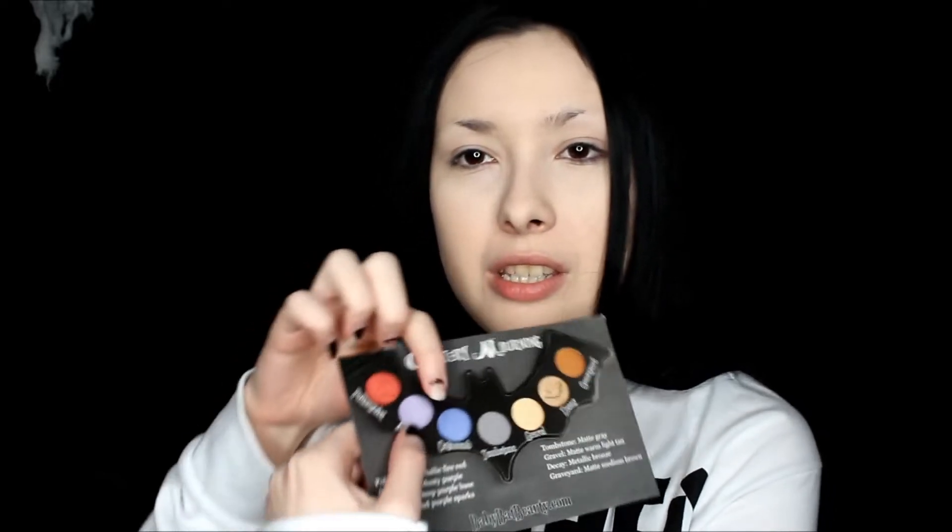That sparkly shade is the one that stood out to me the most when I saw this palette — especially the red. I love red eyeshadow. The shades do have names, so let me read them to y'all. There's a little card right here. The red one is called Poltergeist, the lavender shade is called Abyss, that pretty sparkly shade is called Catacomb, the gray one in the middle is called Tombstone, the yellowish banana shade is called Gravel, the shimmery brown is called K, and the copper shade is called Graveyard. It also describes the colors — like Poltergeist is metallic fire red, Tombstone is a matte gray. I might be horrible at describing colors, even though I am an art major.